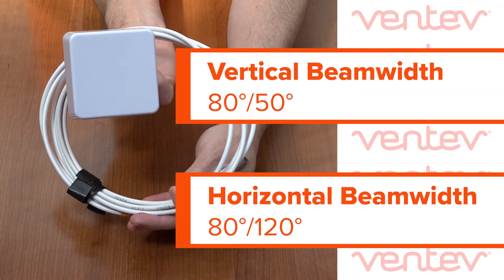Vertical and horizontal beam width size helps reduce interference and deliver high-capacity connectivity.